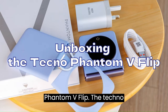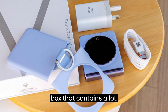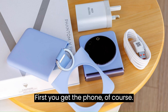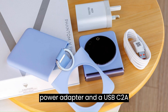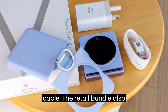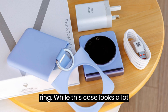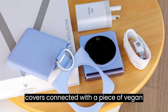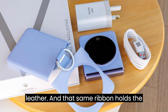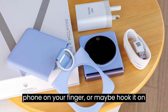Unboxing the Tecno Phantom V Flip: the phone ships in a rather large box. You get the phone itself, a 45W power adapter, and a USB-C to USB-A cable. The retail bundle also contains a super cool case with a metal ring. While this case looks a lot like the one Samsung is selling for the Z Flip 5, this one has two separate covers connected with a piece of vegan leather, and a big metal ring you can use to hold the phone on your finger or hook it on something.